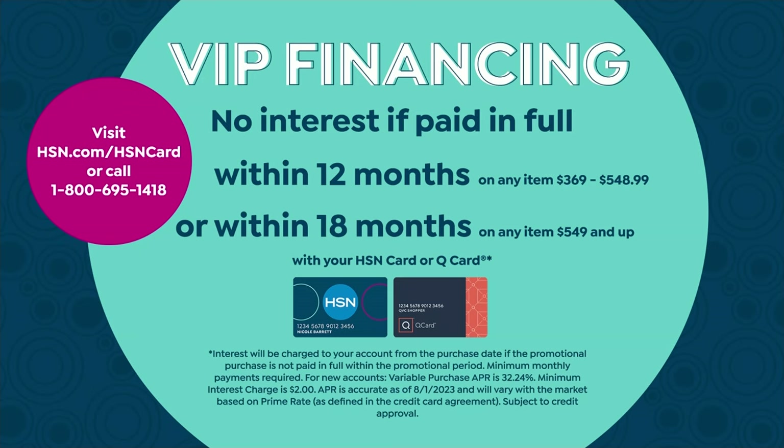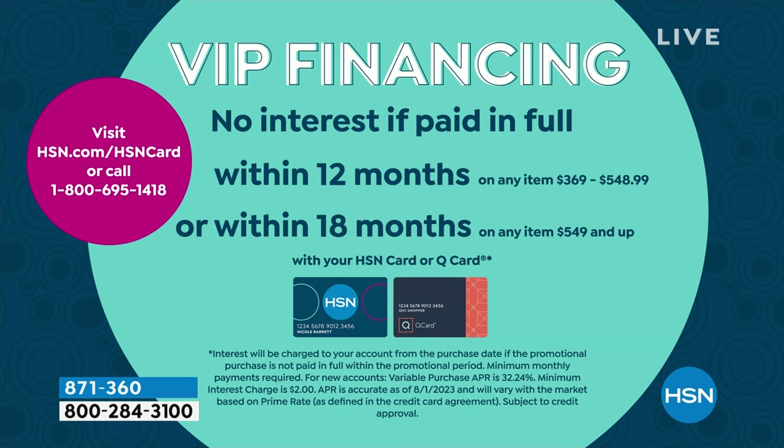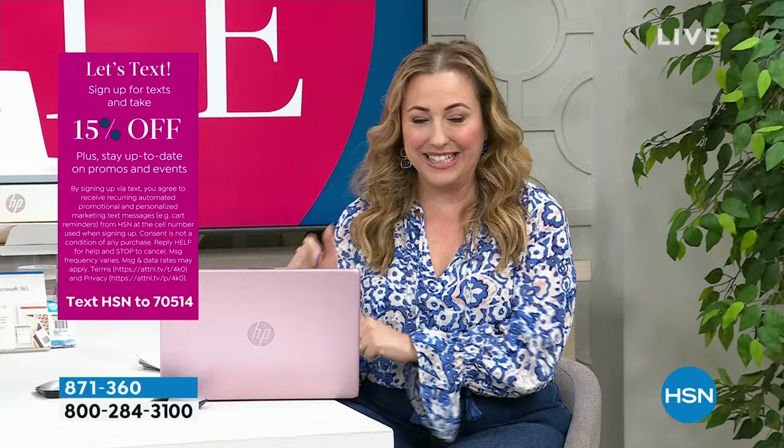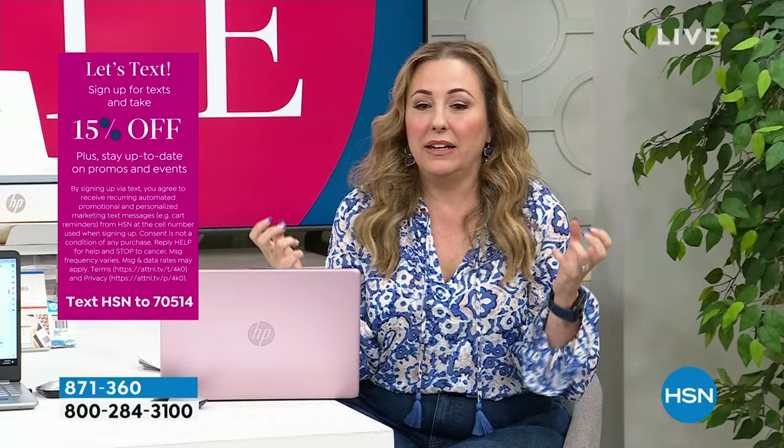If you have an HSN card, you get a full year to pay it off at $31.66 per month with no interest. If you don't have an HSN card, now is an even better time to get one — there's no annual fee, and today we're offering $40 off your order as a thank-you for opening a card. That would bring this computer down to $339.99, with the remaining balance payable over a year. Go to HSN.com and search 'HSN card' or call 800-695-1418.